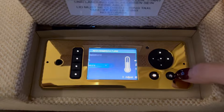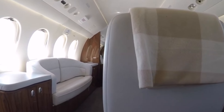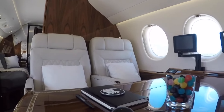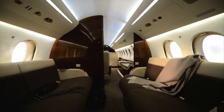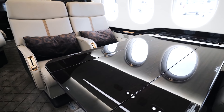Dassault also provides buyers with a wide range of design options, giving them the ability to customize the layout, color scheme, materials, and more. For the purposes of this review, we'll look at the standard floor plan configuration. The first zone features four ergonomically adjustable executive seats, arranged club-style, and fold-out sidewall tables.